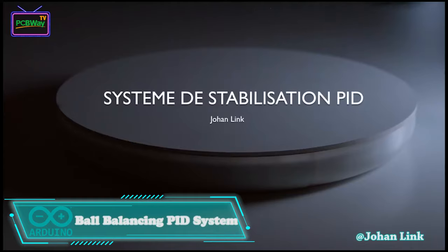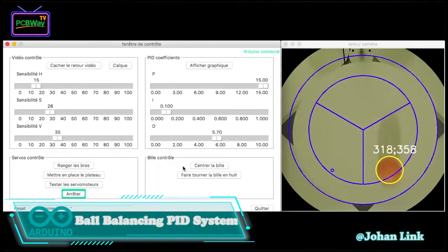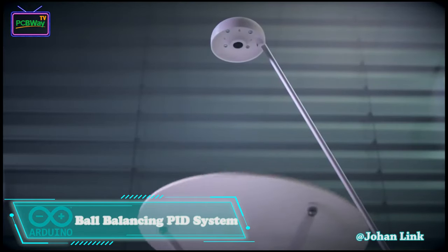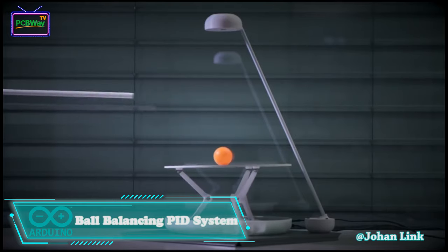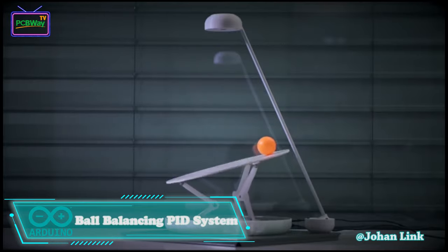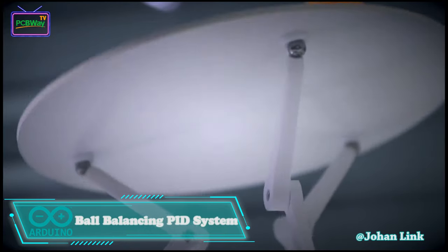That reminds me of Johan's ball balancing PID system. What these two projects have in common is that they are both full of technological sense. This system holds a ball in balance on a plate. A webcam films the system and a Python program analyzes the image to find the position of the ball. The Python program calculates the tilting of the tray to prevent the ball from falling, using a PID regulator to compensate for the movements of the ball.